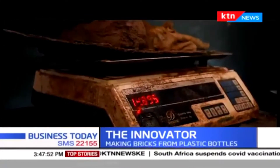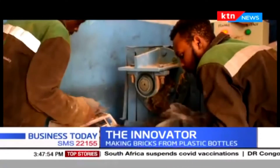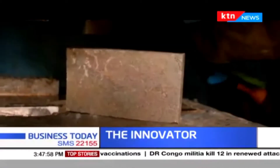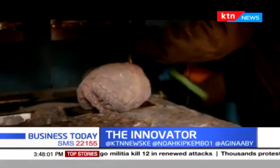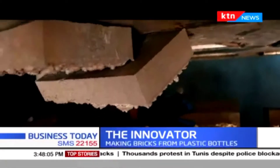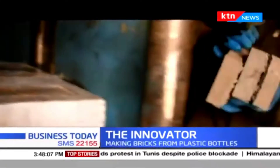A final mixture is out. It is weighed and put into the shaper that creates a brick-like structure. The shaper is also hot enough to dry the plastic and sand mixture. Then a final product is extracted — and we have the cabro, or pavers if you like.